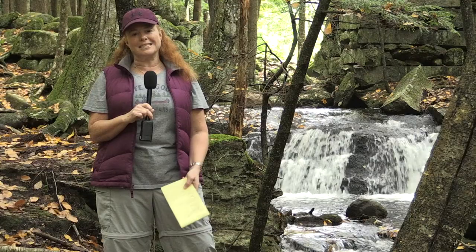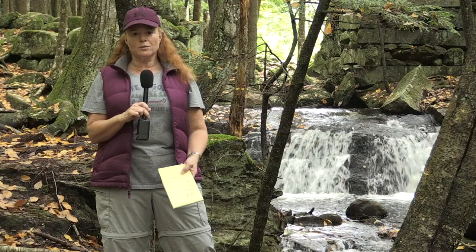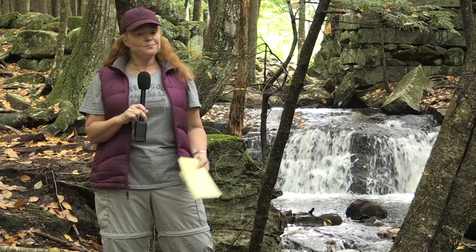We want you to know that this mini-series was made possible by our partnership with BCTV right here in town. Without them this wouldn't be possible at all. The conservation trails that we have are also possible because of our community members and support from folks like you, as well as the Bedford Land Trust and support from the Bedford Conservation Commission.